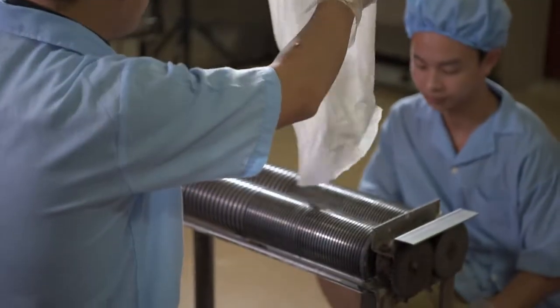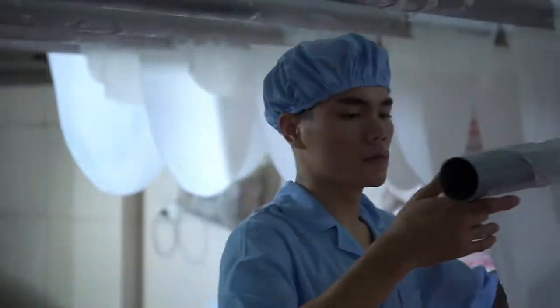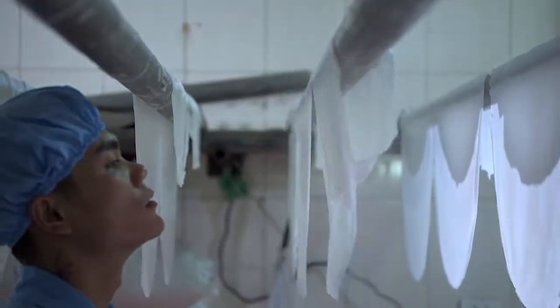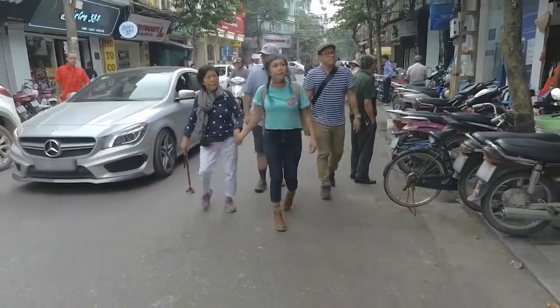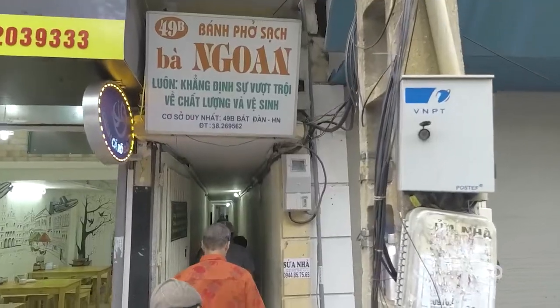This morning we went to this noodle shop. They still make handmade rice noodles the traditional way. We've been to see noodle shops in Hawaii and Okinawa, and yet again, this is done in a completely different way.